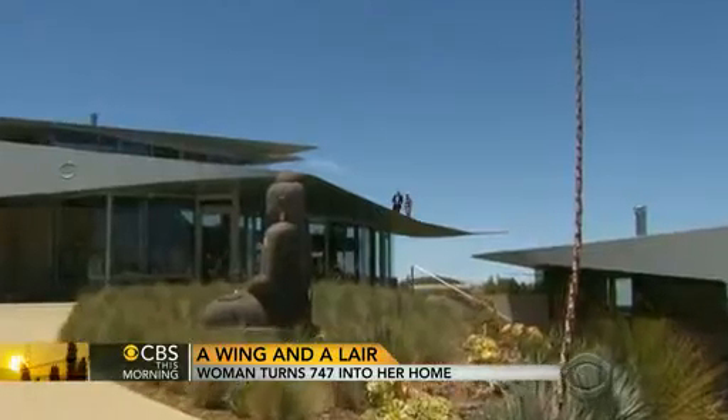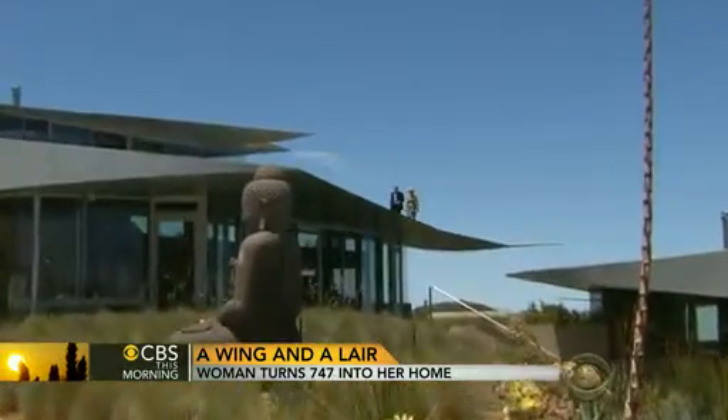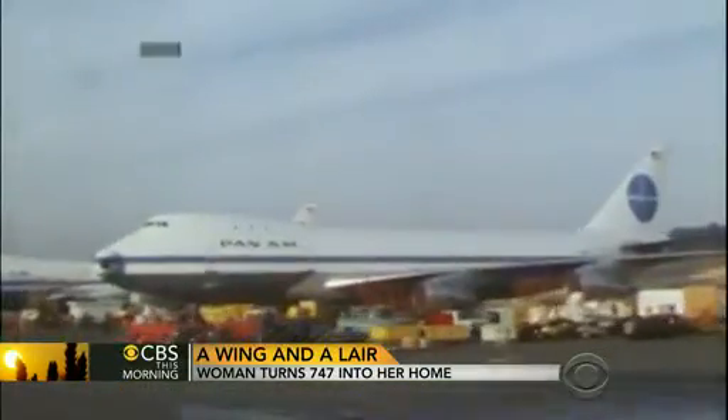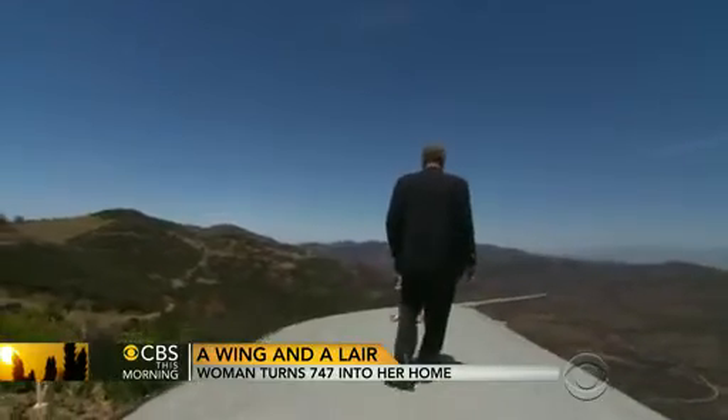I want to take you out on my wing. The roof of this 5,000-square-foot house is made entirely from the wings and tail of one of the largest commercial airplanes that ever soared. Whoa. This is wild.